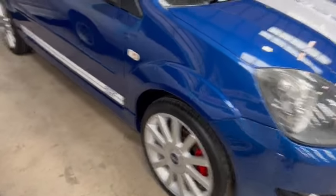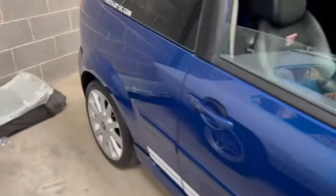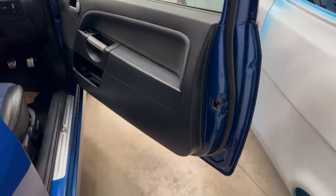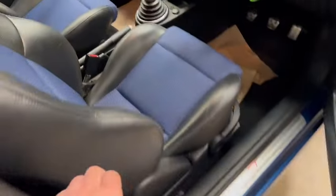No major marks or anything on the alloys from what I can see — so far they all look lovely. Ding and dent free down this driver's side, been very well looked after by the looks of things. Door cards are very good, shuts are nice and clean and straight.